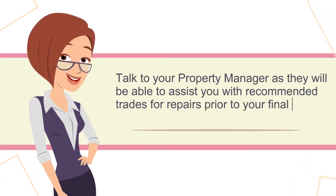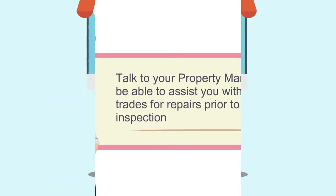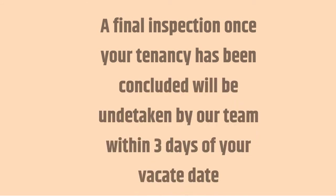Prior to the bond inspection, your bond was lodged with Rental Bonds Online and will remain there until your tenancy has been concluded. At the routine inspections, we may give you tips to assist you in receiving a full bond refund.